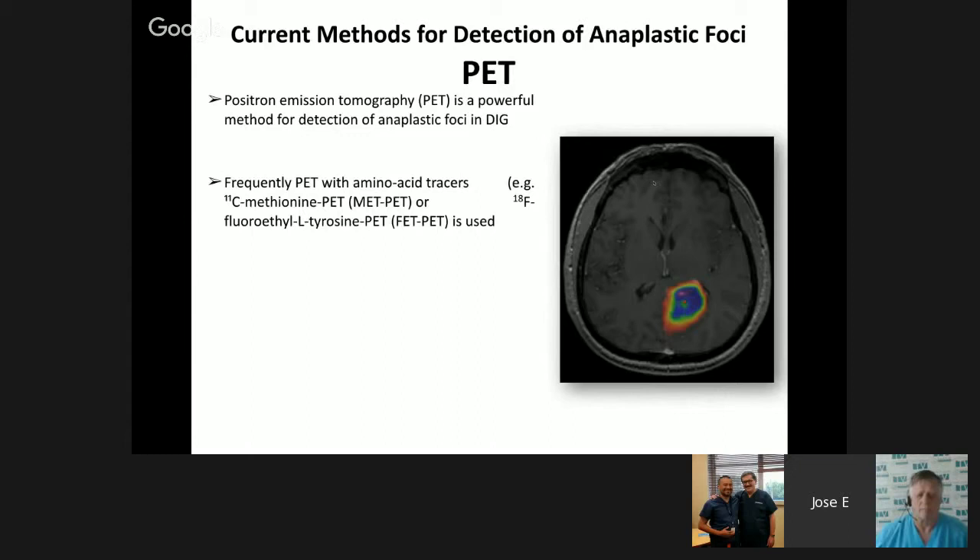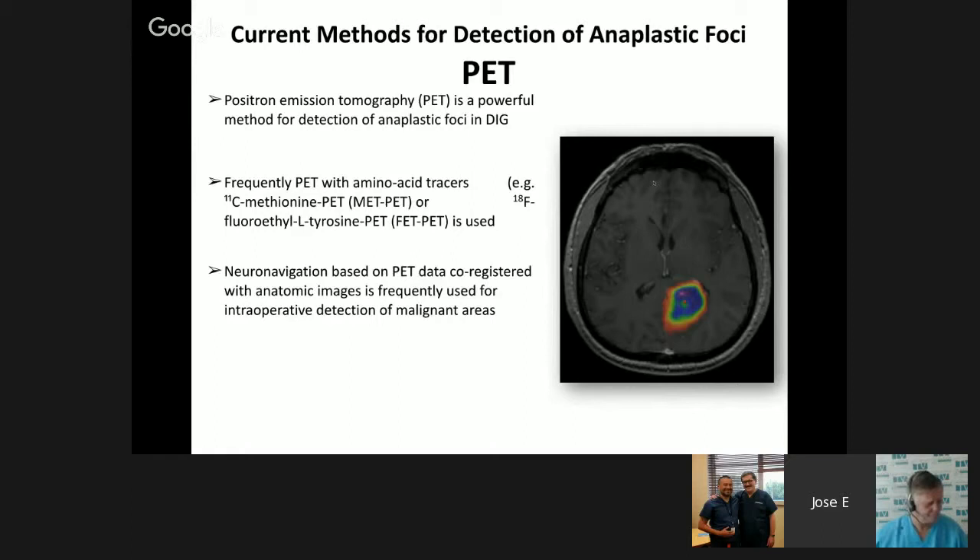The recommended PET scan — which is not commercial — is PET with methionine or fluoroethyl tyrosine. When one can find a methionine or fluoroethyl tyrosine PET scan, it can confirm which sites have hypermetabolism and can even be used as a tool to determine when there is tumor recurrence or not — the second study mentioned in this talk for differentiating radionecrosis from tumor recurrence. This PET scan is generally found only in highly specialized neuro-oncological centers.